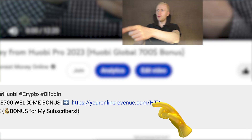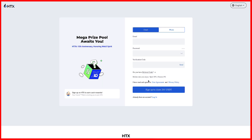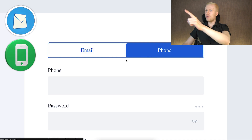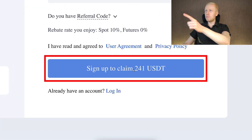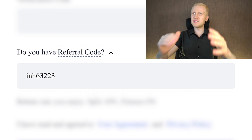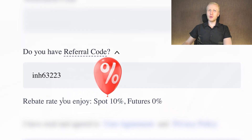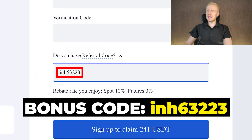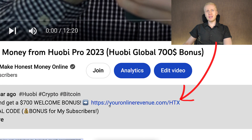After clicking the link, you will land on the HTX registration page, where you can create your free account using your email address or phone number and claim your welcome bonuses. When you use my referral code, you can also get a free discount on your spot trading fees, so you will start saving money as well. My referral code is automatically added when you use the first link in the description.